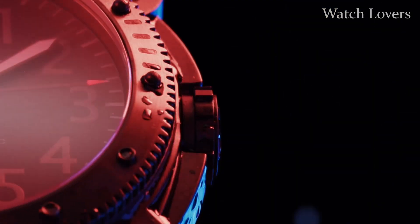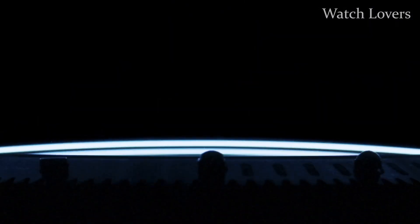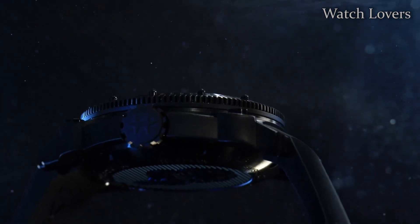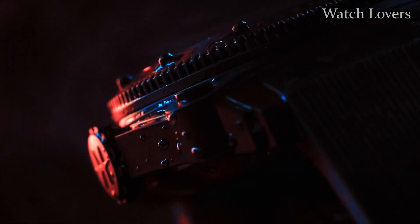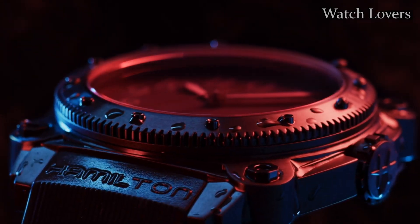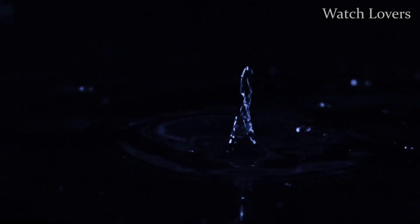Extra-thick sapphire crystal, screw-down protected crown, Swiss automatic movement, ETA caliber 2826-2, power reserve 46 hours, water resistance to 100 ATM / 1000 meters / 3330 feet. Case measurements are 46.5mm in diameter x 17mm thick. Strap/bracelet measurements are 24mm wide x 8 inches long.